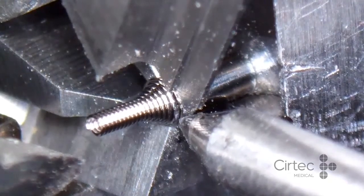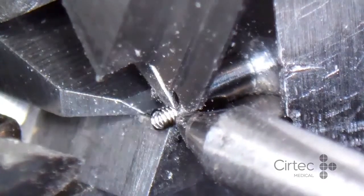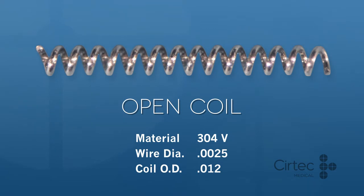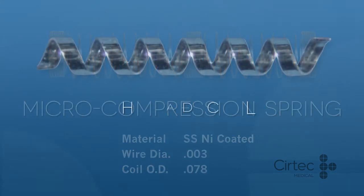Thanks to our innovative tooling and fixtures that support a proprietary wire coiling process, we can achieve even multiple pitch segments. Coils with perfect end cuts, flat ground ends, ablated coating sections, or laser welded assemblies are made to the most demanding specifications.